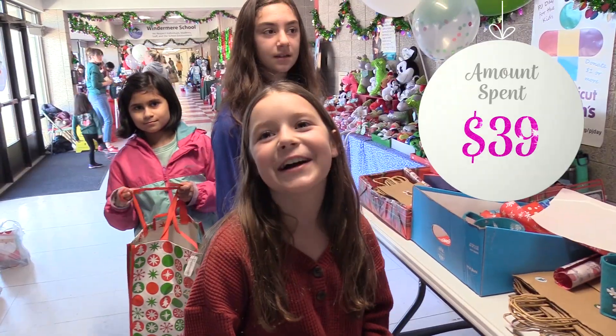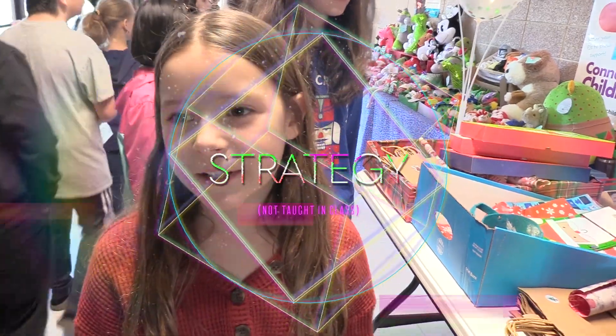$40. $39. First I grabbed the bigger stuff and then I just added on the smaller stuff.